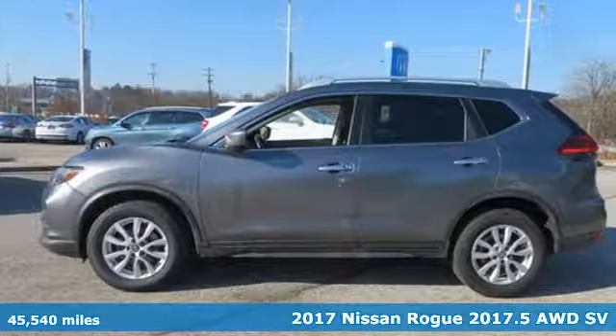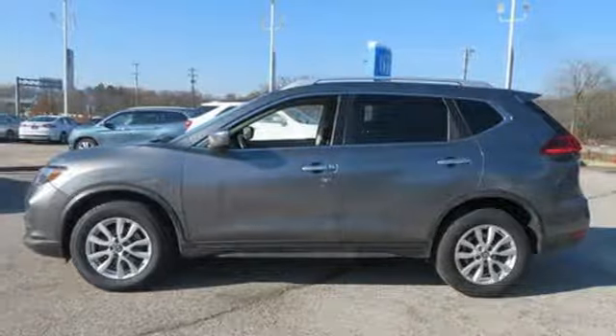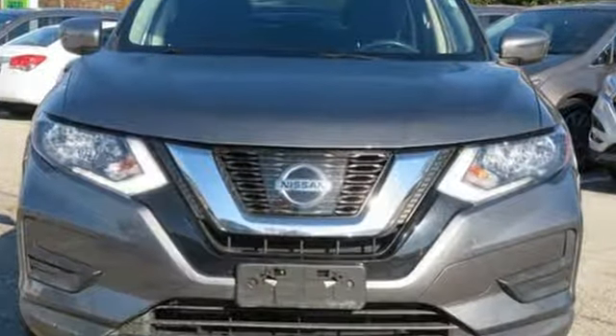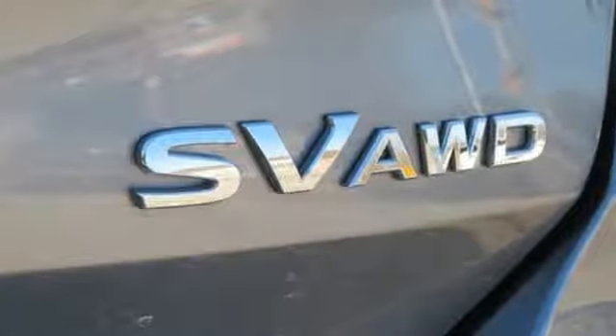It's well equipped with features you need: Bluetooth wireless audio streaming, power heated mirrors, dual zone climate control, intelligent key.